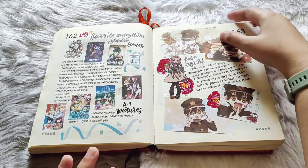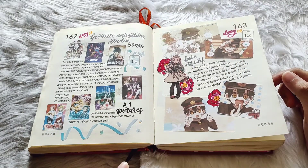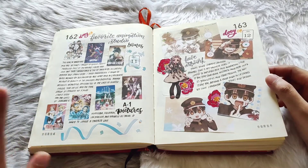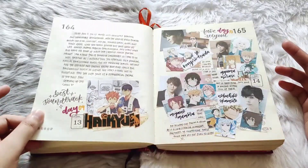I have journal-with-me videos for some of these pages — I think I will just link the whole playlist up at the top and in the description so you can see the processes of some of these pages.